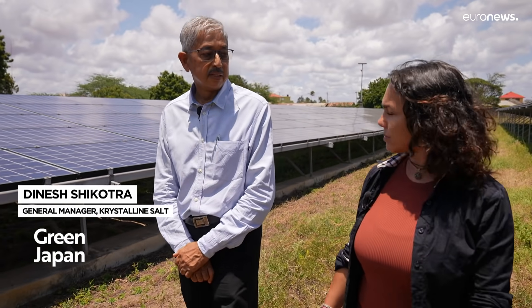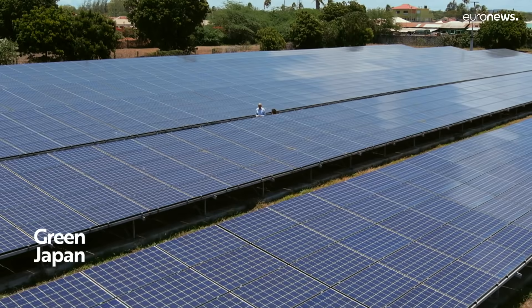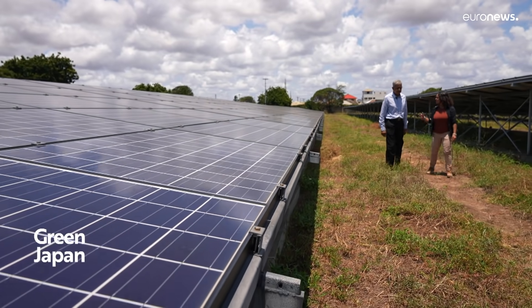Our main challenge today is electrical power stability. We can suffer up to five power cuts in a day, and that messes up with our production. The end result is that we are not able to cope with the demand. The grid's unstable supply forced the company to invest in polluting and expensive generators until 2016, when the solar plant was built.